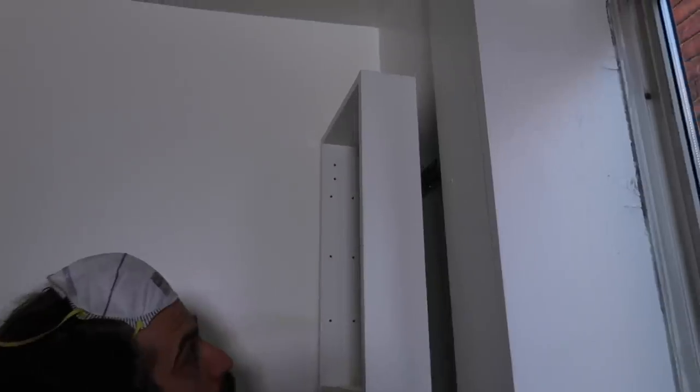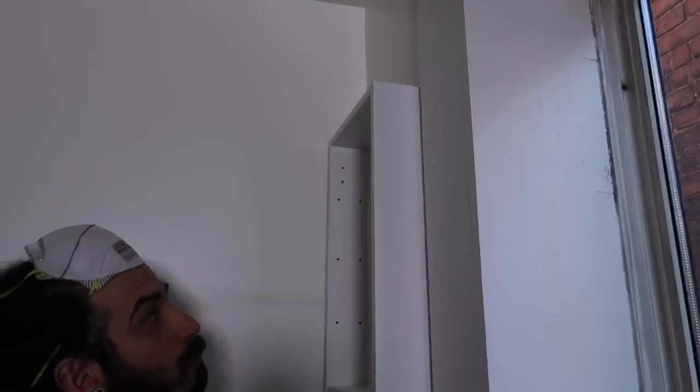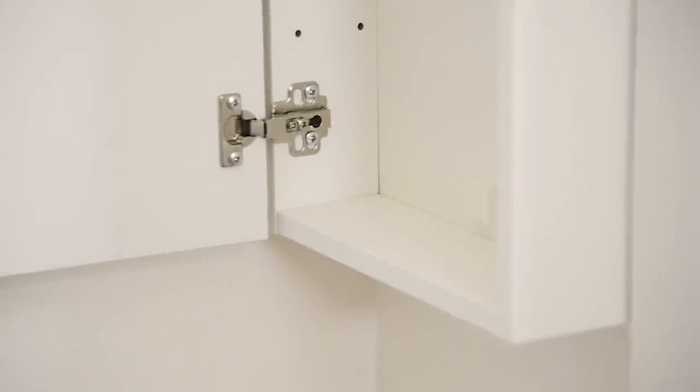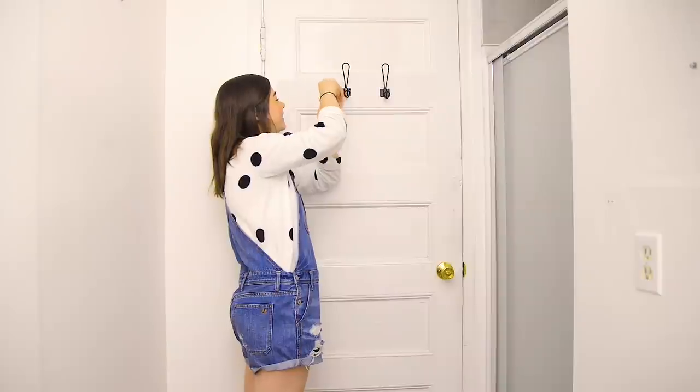One of the biggest game changers in this space was this wall cabinet. It's four inches wide so it fits nicely in this little cubby of a wall. It adds storage, doesn't take up a lot of space, and you almost don't even notice it's there. This is such a good tip: look for unexpected spots to add storage with a slim, vertical solution that won't take up a large footprint.